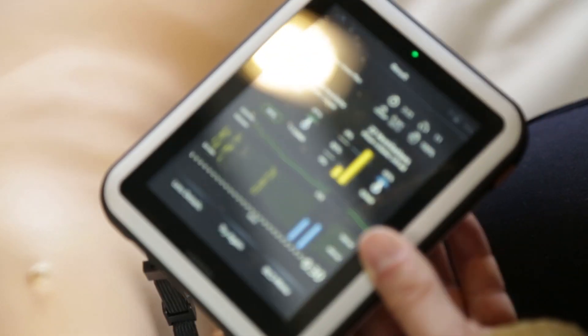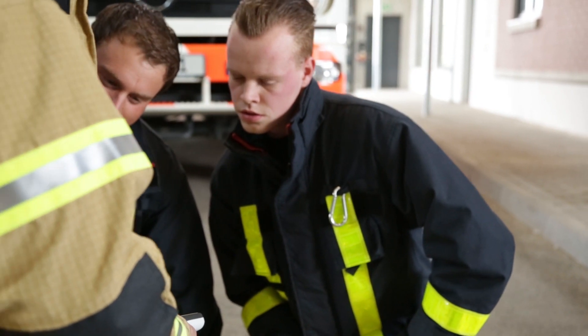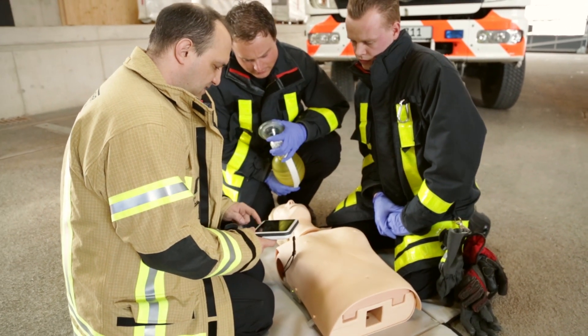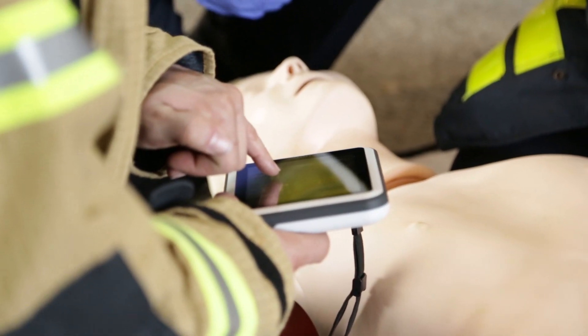At a glance, you can see exactly who needs help and on what. During the session, you can use the information to tailor your guidance. After each session, you can use the detailed results to debrief.